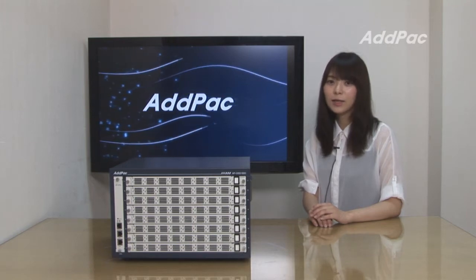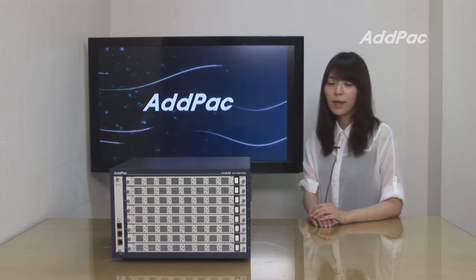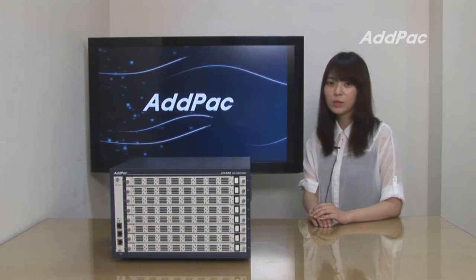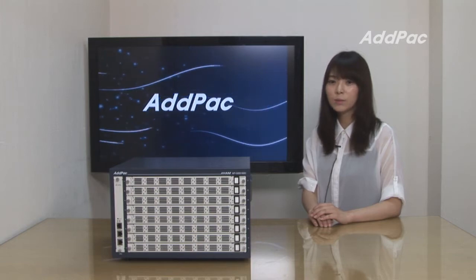Hi, I'm Hailey. Today I'd like to introduce you to a new cutting-edge GSM SIM Server, APGSS1800. APGSS1800 interoperates with ad hoc GSM gateways and provides a compact and cost-effective design with high flexibility in SIM card management.